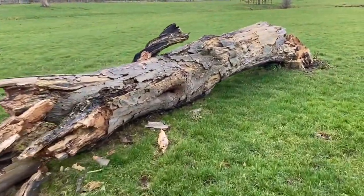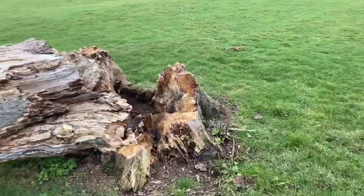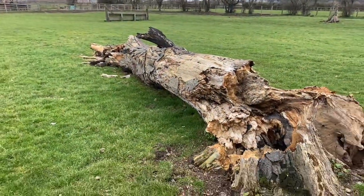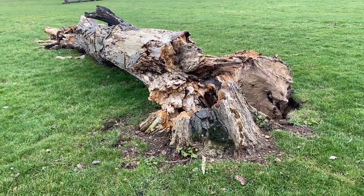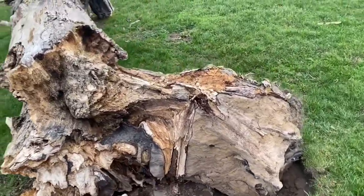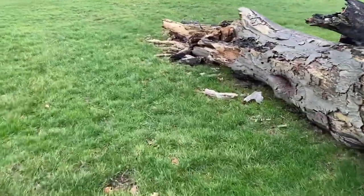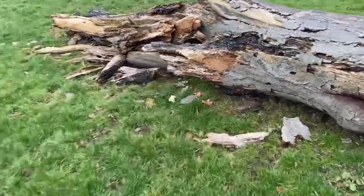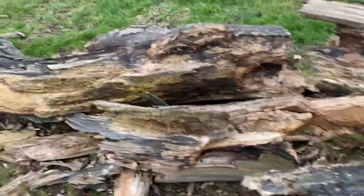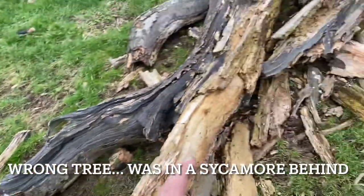I thought I'd just show you this while I'm across. This is the old beech tree — the copper beech tree that used to be stood here. I actually took the top out of it 15, 18 years ago because the crown had all died off, it was on its way out. But I wanted to give wildlife a bit of a home, so the tree was left. And dutifully, the woodpecker had actually started having a go — you can see these holes in here.